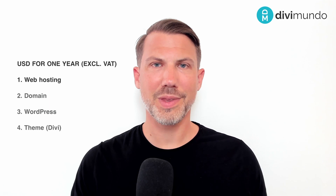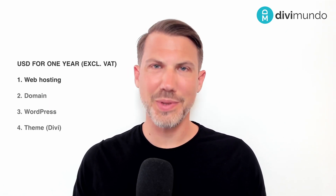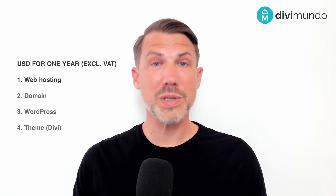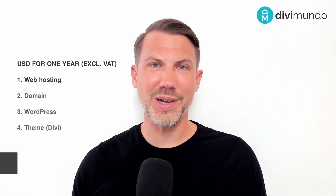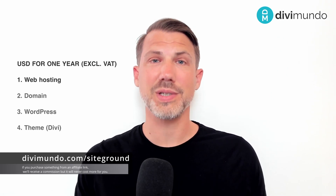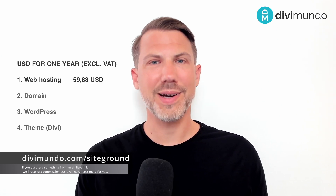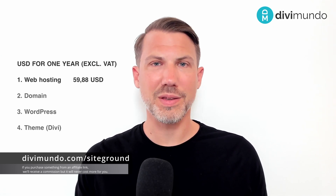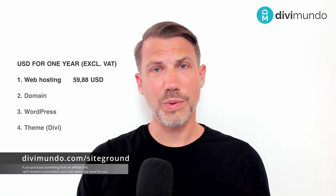Let's start with web hosting. I recommend SiteGround, the industry leader since 2004 — they are also recommended by WordPress. With the affiliate link below, you can get 67% off their Solid Startup plan, so that's just $4.99 US dollars per month the first year. If you need a bigger plan, we will look into that too.